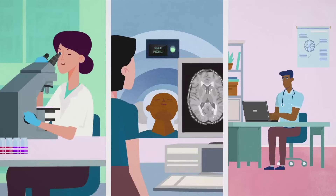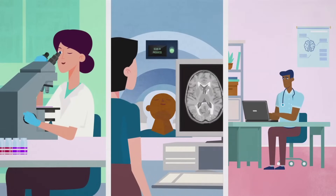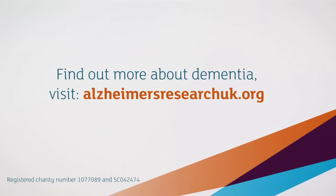Every day, our researchers are working hard to make breakthroughs for all of the diseases that lead to the condition. To find out more, visit alzheimersresearchuk.org.